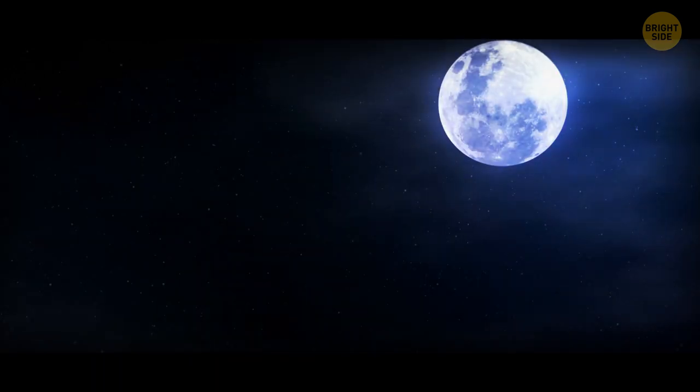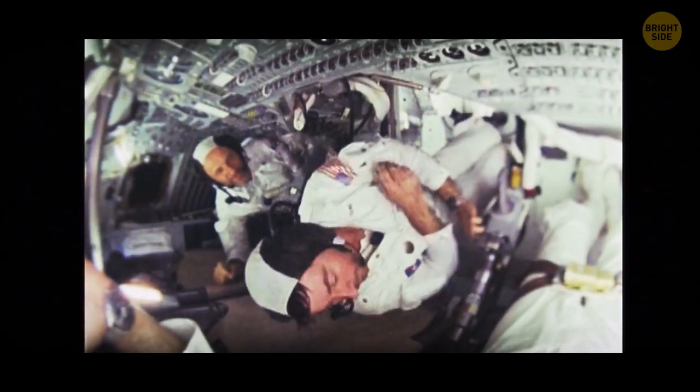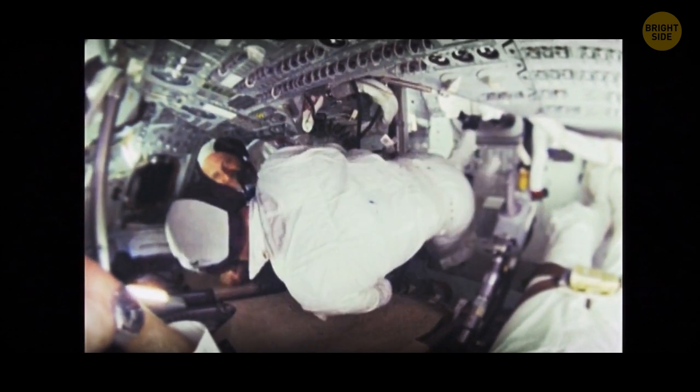The majority of the lunar surface consists of minerals that are naturally gray, and that's mostly the color we see from our planet. When you're in space, you can't walk on the ground — no gravity, so no need to wear shoes.